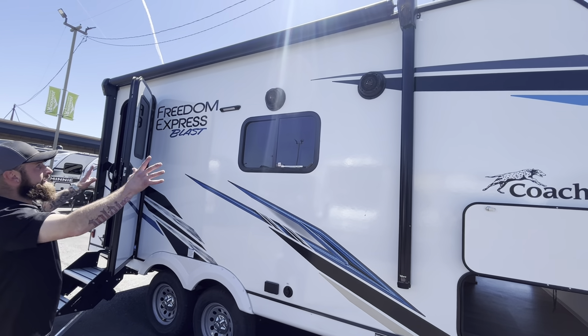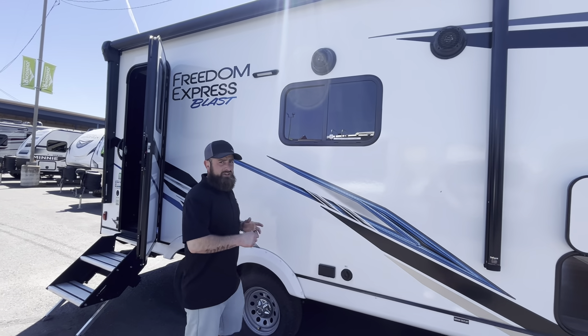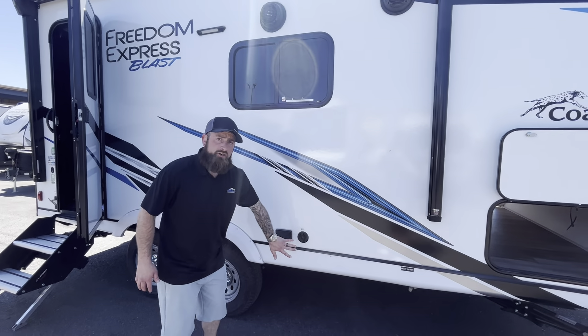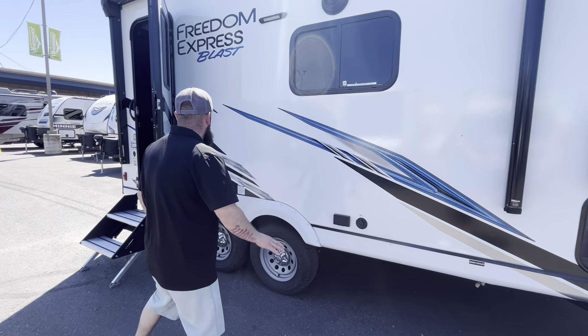Nice tinted windows, exterior speakers, and a huge power awning that runs the whole length of this small unit. You have a little 12-volt floodlight outside so you can light up the area at night time. There are 110 outlets out here as well as a cable port, so if you want to hook up a TV outside you can definitely do that.